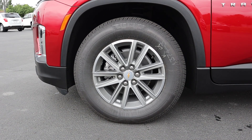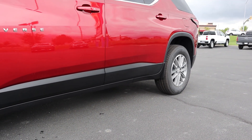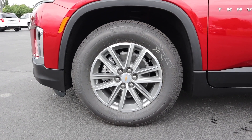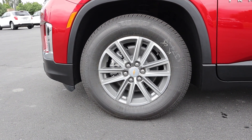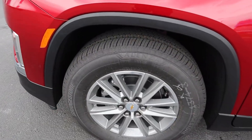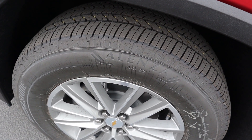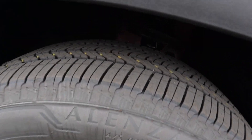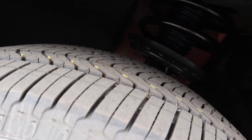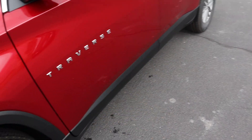Coming around to the side, the tire and wheel setup is 255/65/18 in the front and rear as well. The wheel design actually looks pretty good for a more entry-level package. There's quite a bit of sidewall on the tires, which will help out quite a bit with ride quality — sidewall kind of acts as a second shock absorber. Here's a quick look at the front suspension, and then notice the fender flare that continues all along the side.